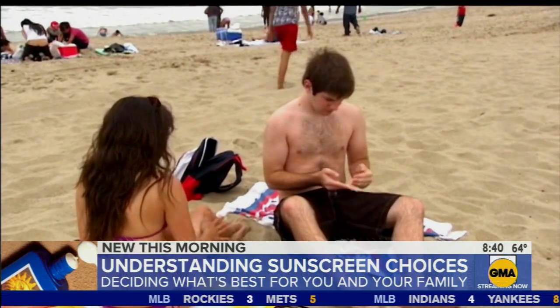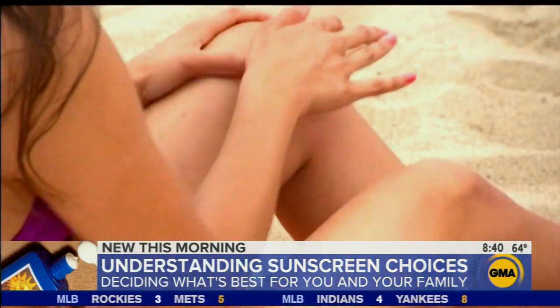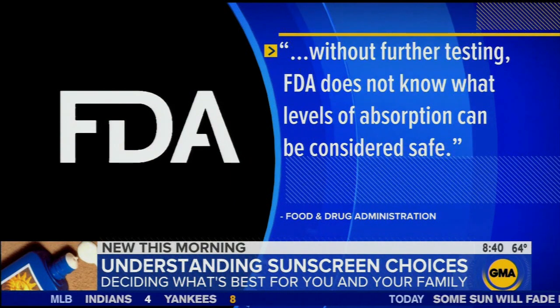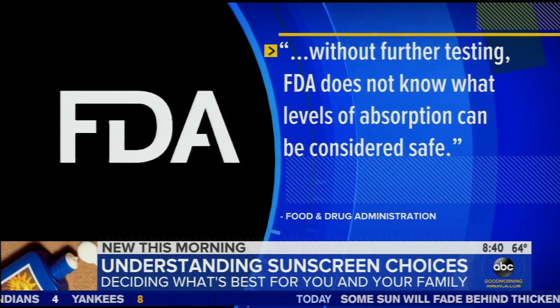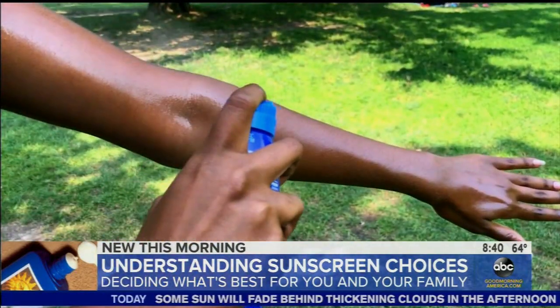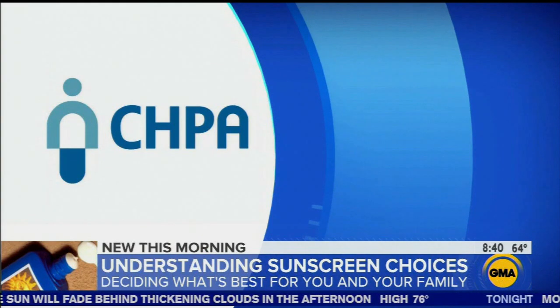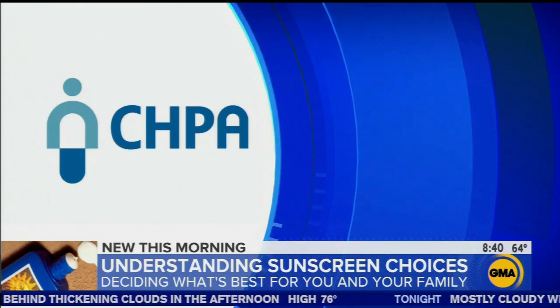The FDA recently conducted a pilot study of chemical sunscreens and determined that without further testing, the FDA does not know what levels of absorption can be considered safe. We don't know how they affect our health — those studies just haven't been done yet. The Consumer Healthcare Products Association, a sunscreen manufacturers trade group, released a statement.